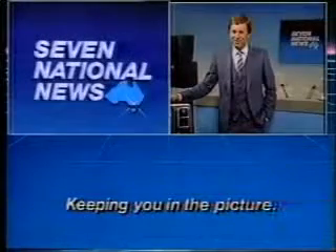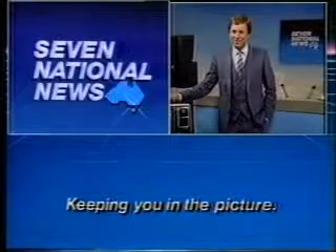Well, that's all part of our job. Making it seem easy. Val Walden and the Seven National News team. Keeping you in the picture.